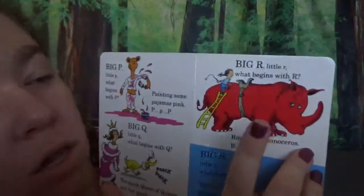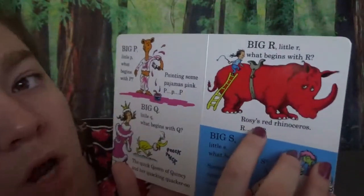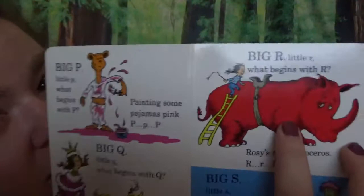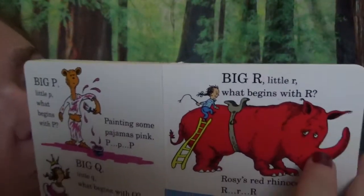Big R, little R. What begins with R? Rosie's red rhinoceros. R, R, R. Look, it is really red — look at that color. And his big horn on his nose!